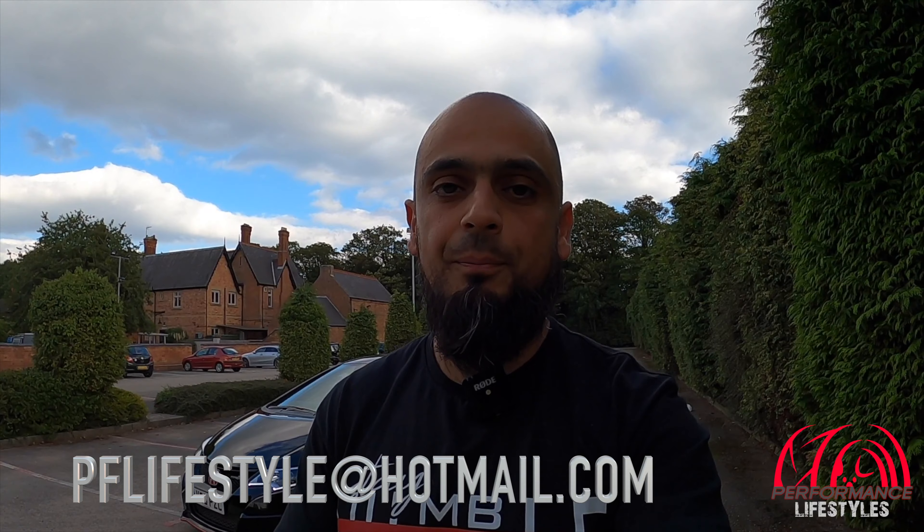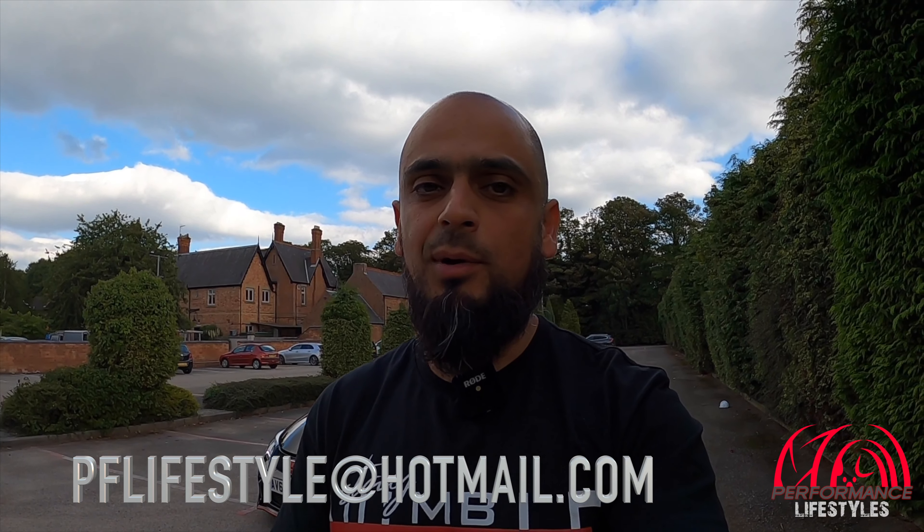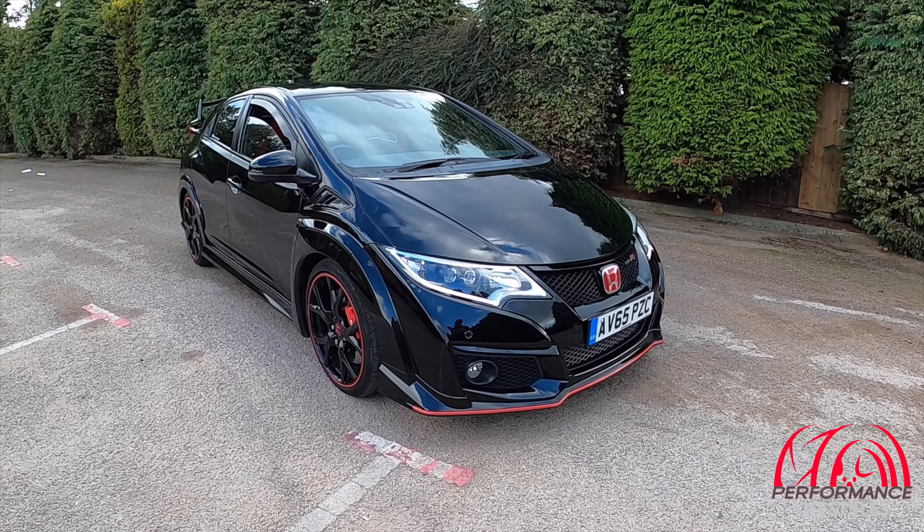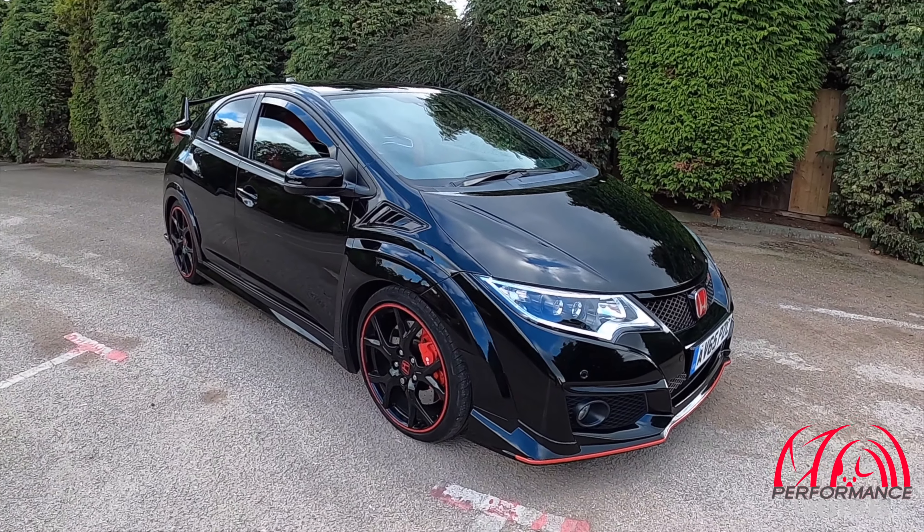You can reach us at pflifestyle@hotmail.com, or alternatively drop us a message through any one of our social media accounts and we'll be more than happy to help. For today we've just got a brief different type of video about this Type R.